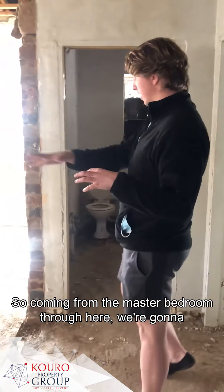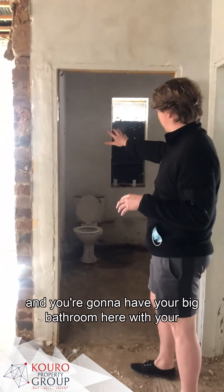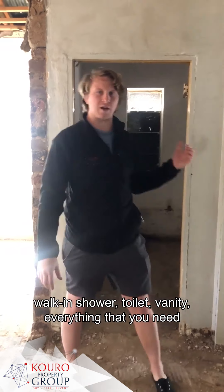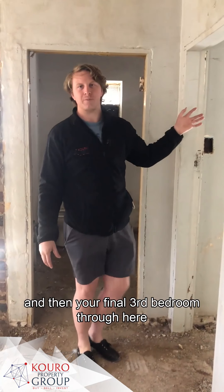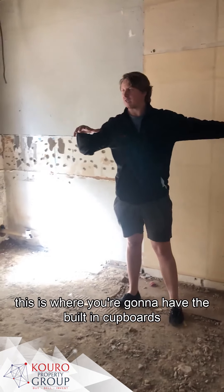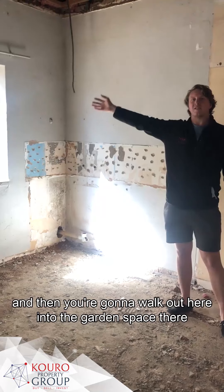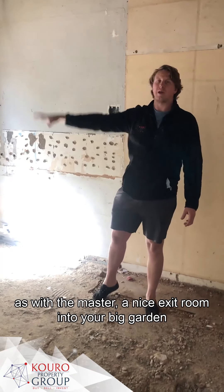So coming from the master bedroom through here, we're going to break the wall out, close up here, and you're going to have your big bathroom here with your walk-in shower, toilet, vanity - everything that you need. And then your final third bedroom through here. So we're in the final third bedroom - this is where you're going to have built-in cupboards, and then you're going to walk out here into the garden space. As with the master, there's a nice exit into your big garden.